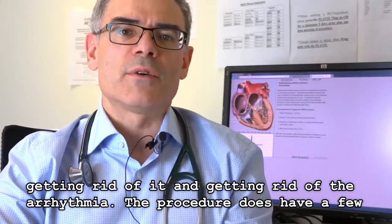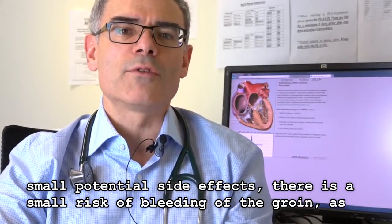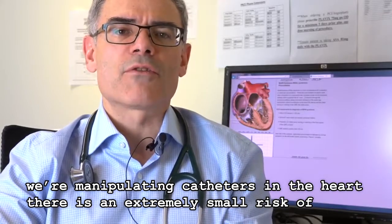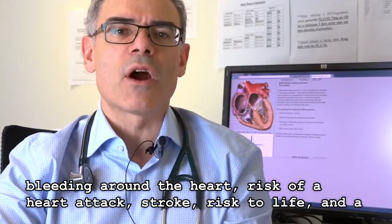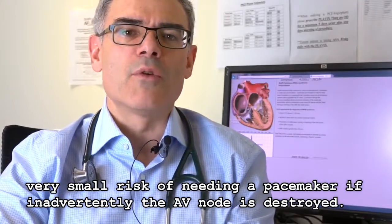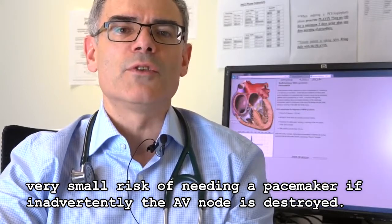The procedure does have a few small potential side effects. There is a small risk of bleeding at the groin. As we're manipulating catheters in the heart, there is an extremely small risk of bleeding around the heart, risk of a heart attack, stroke, risk to life, and a very small risk of needing a pacemaker if inadvertently the AV node is destroyed.